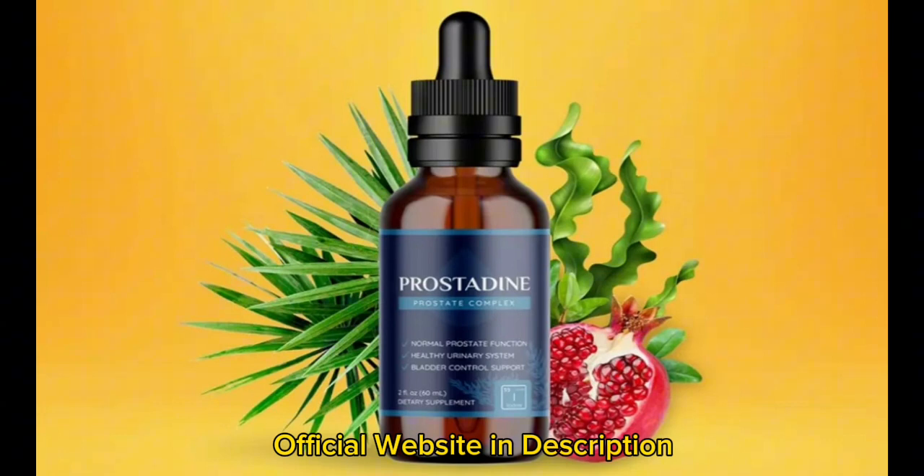Prostadine helps with the urinary system. Male prostate health issues often revolve around urinary tract infections and inflammation. In addition to reducing inflammation and infection, Prostadine aids in cleaning the urinary system.